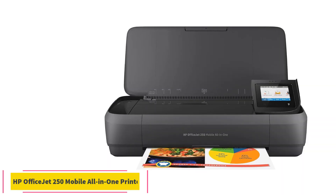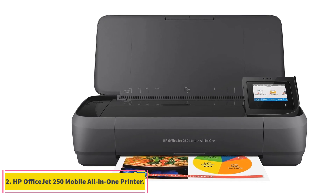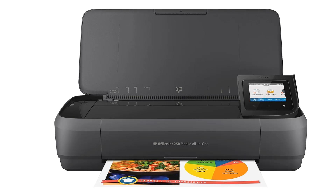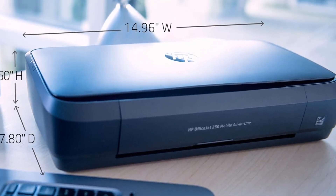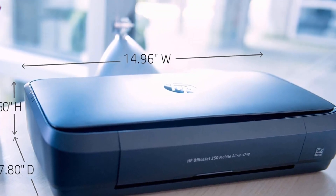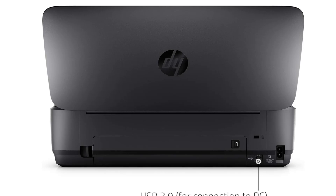Number 2: HP OfficeJet 250 Mobile All-in-One Printer. The HP OfficeJet 250 All-in-One Printer is the only current AIO portable inkjet we know of, but that's not the only reason we've included it here. It impressed us enough when we reviewed it to earn an Editor's Choice Award for a portable printer, with its ability to scan and copy being only one reason why.